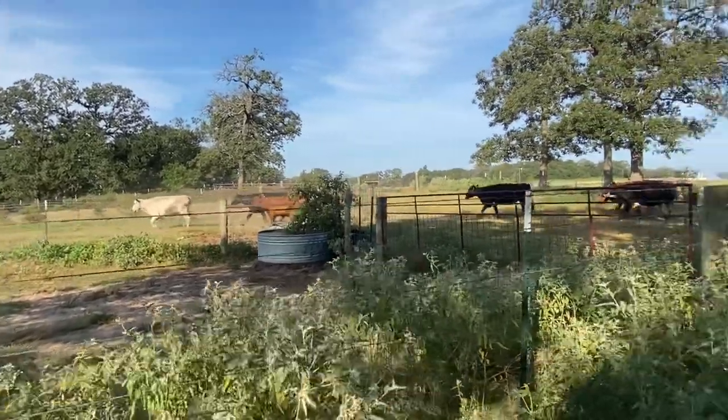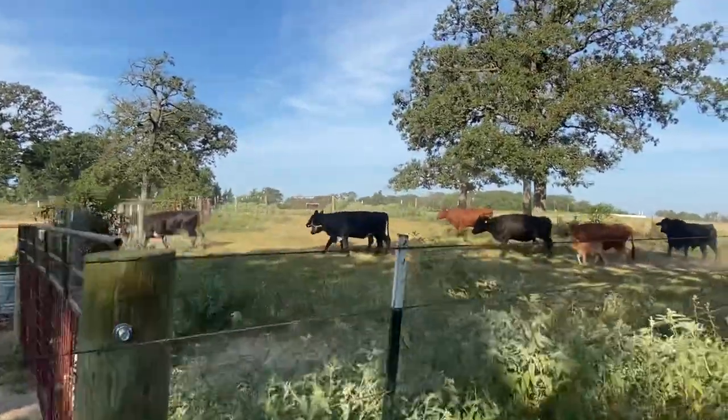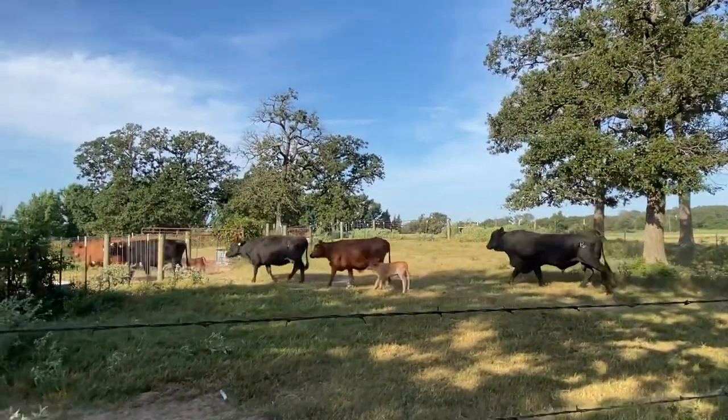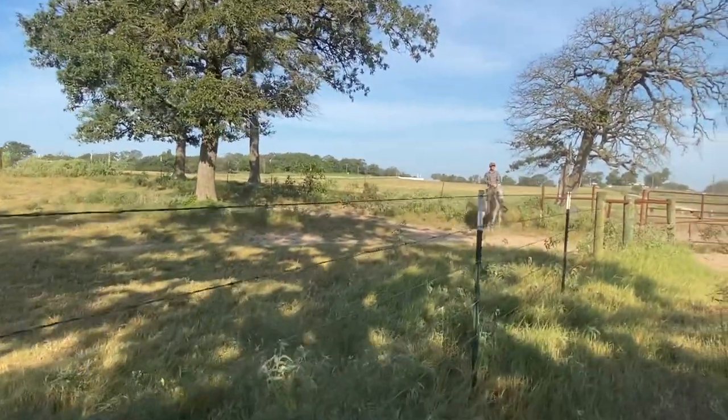Anyhow, I just wanted to let you guys know about those cattle. Y'all give us a buzz if you're interested in those.